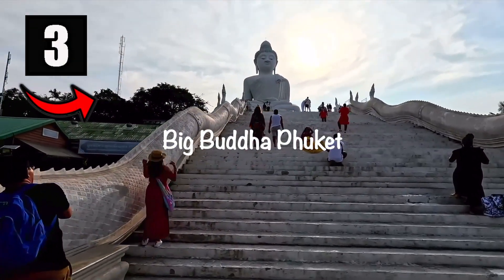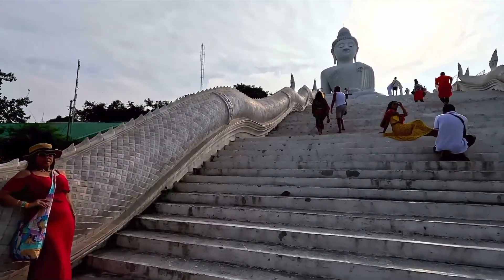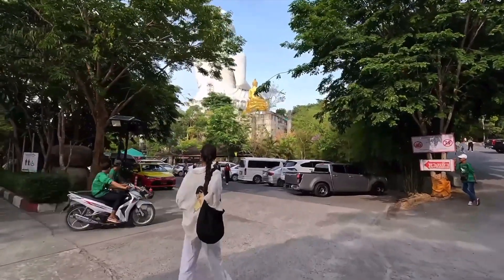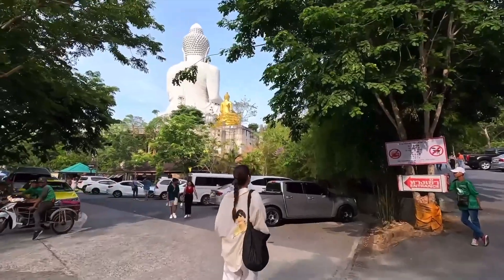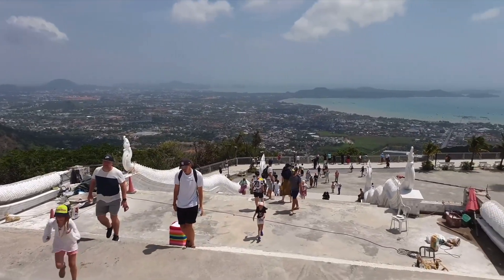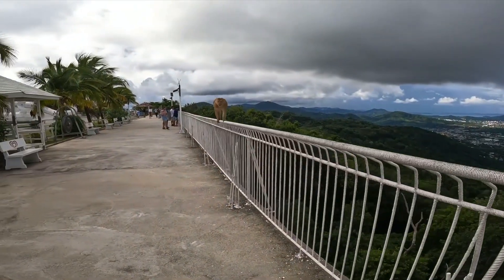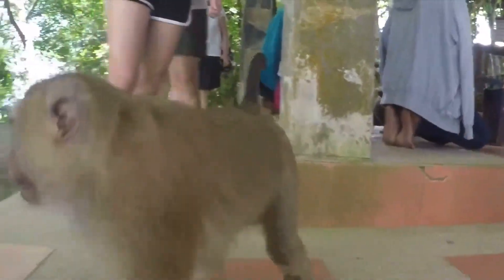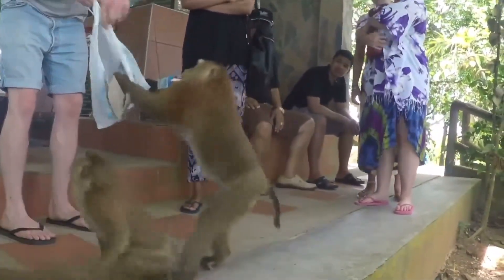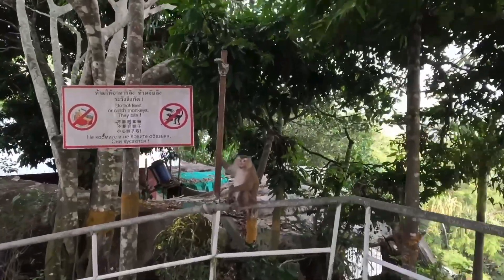Number three: check out Phuket's Big Buddha, which is a must-visit attraction — if not the first thing you should do when traveling to Phuket. The giant statue is absolutely breathtaking and provides a sense of peace and serenity, while the view from the top of the mountain is stunning and definitely worth the climb. Just make sure to watch out for any loose items you might be carrying including bags with food, because the monkeys are known to steal your stuff. But if you do witness such scenes, it will definitely make the experience that much more memorable.